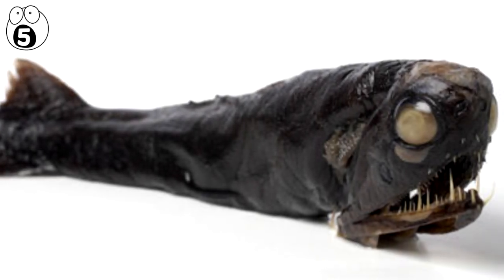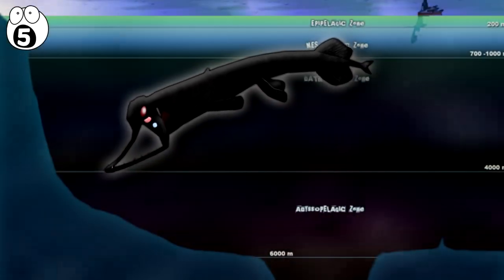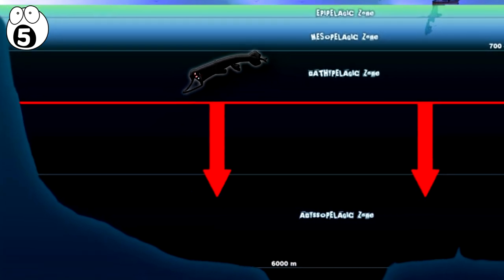To its prey, it no doubt appears to be a dead fish right up until it eats them. Like most species in this video, it's very difficult to study, and it's only known from specimens brought up from deep nets. Yet unlike the next creatures, this doesn't technically live below 1,800 meters, so imagine what mad animals must live down there.